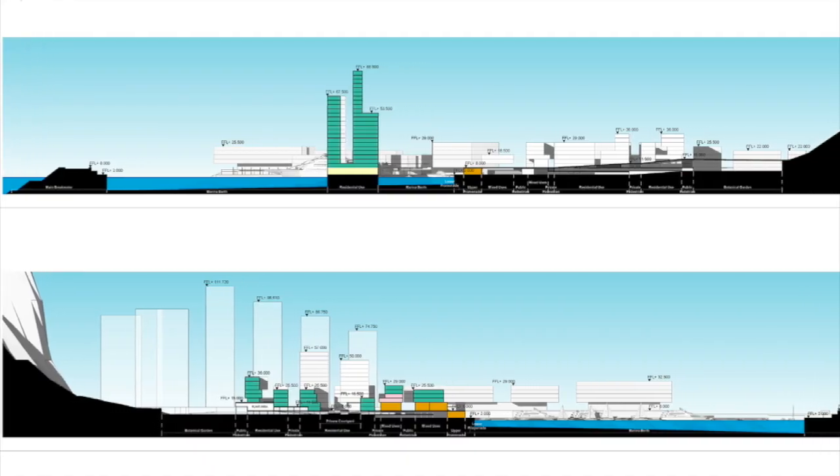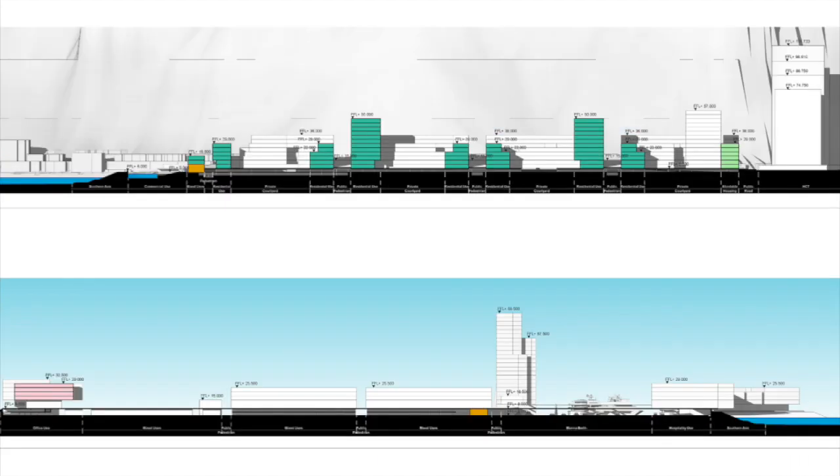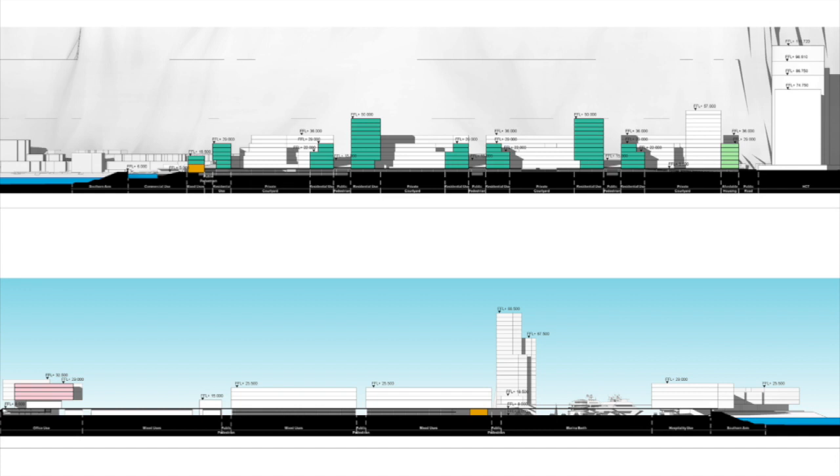The parking complex includes provision for a minimum of 160 vehicle car spaces for people with disabilities, distributed throughout the parking levels. It will also include sufficient motorcycle parking bays and bicycle racks.